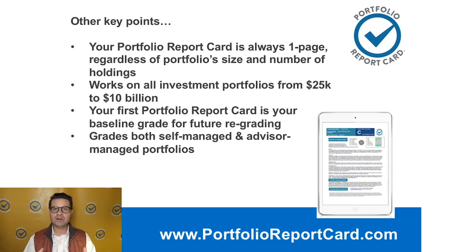Your first report card is always what we call your baseline score. We identify where you're at today, then when I regrade the portfolio in a year from now, we can see whether you've made progress, whether you've digressed, or whether you've maintained. That way we can make sure we're always constantly moving closer and closer towards our financial investment goals.